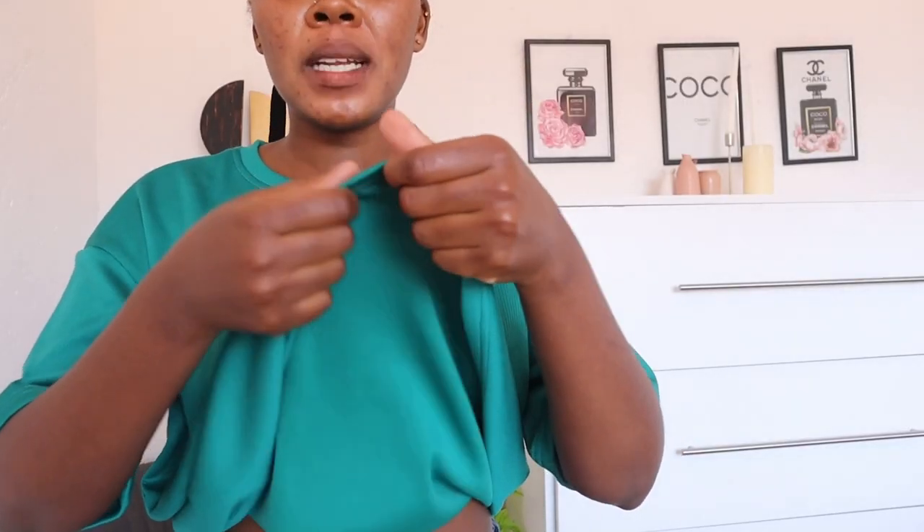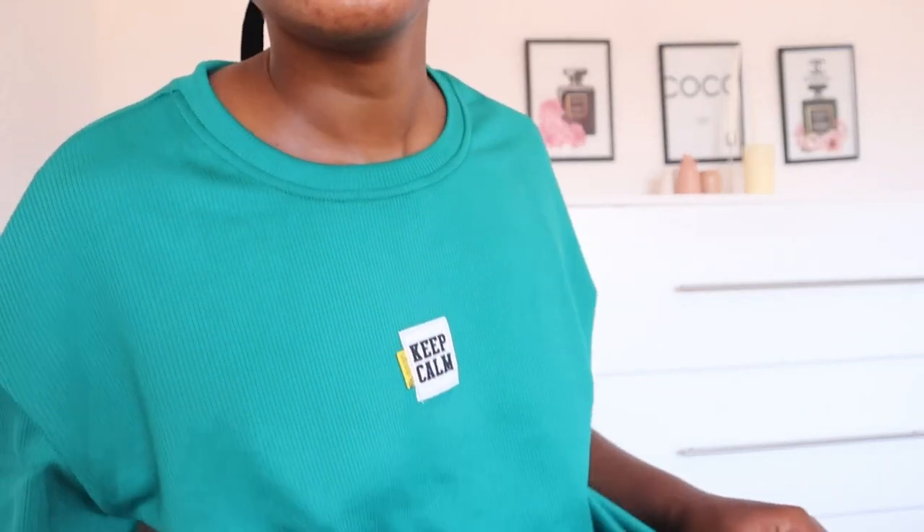I'm only going to try this one because the cream one is dirty. I love it because this material — can you see? — it's not even see-through. Very thick. I can't wait to wear this out. I think my camera is changing the color because this green is actually dark. But yeah, let's change into the next one.